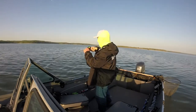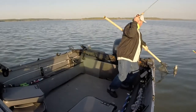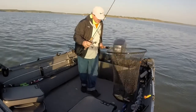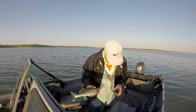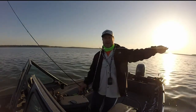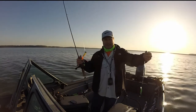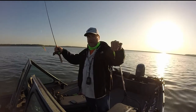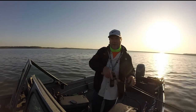There it is. Might not be a keeper. How I caught that — it's on a Dubuque rig, 3-way, 18 inches of line, 1 ounce jig, 3 inch grub, 3 foot of line, and then a crankbait. And I'm trolling an old road about a mile, mile and a half an hour.